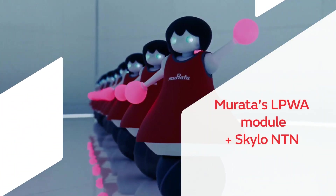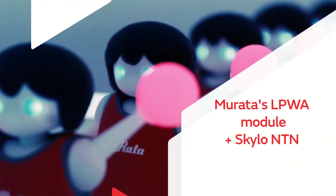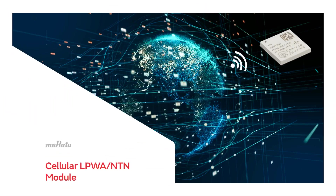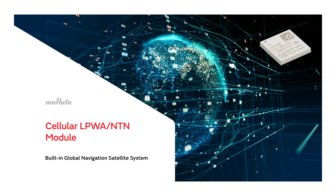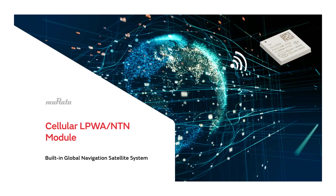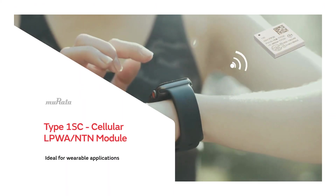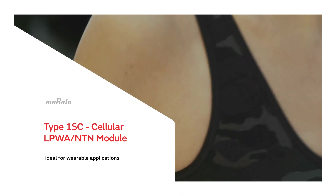With Murata's LPWA module and Skylo NTN network service, you will never lose coverage. Murata's innovative modules plus Skylo's satellite connectivity allows for connection anytime, anywhere. Murata's cellular LPWA NTN modules feature a built-in global navigation satellite system, which can be integrated into smartwatches and other wearables, as well as a specialized GPS for continuous connection.